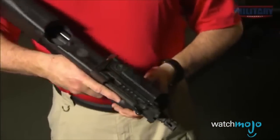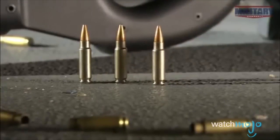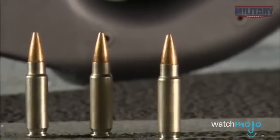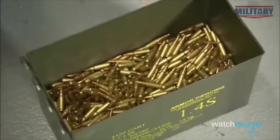So why is it only number 9? To get those impressive stats, the small 5.7mm bullets not only lack stopping power, but also are not super common. So you may have a tough time stocking up on ammo, and the same goes for replacement magazines.